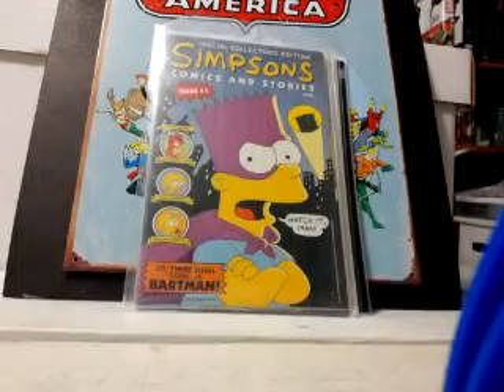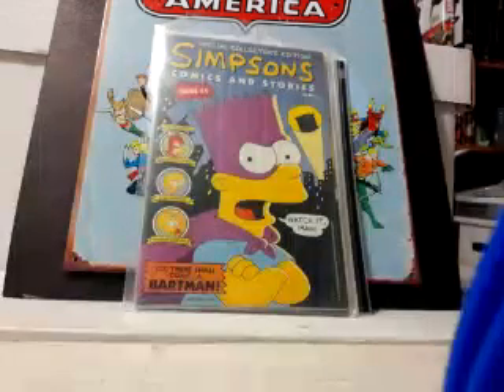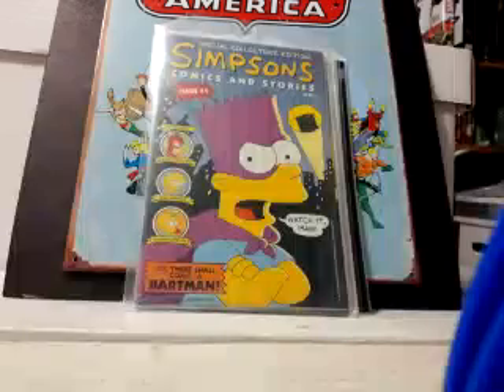Grabbed Simpsons number one — this is the first Simpsons comic ever. That's a double also, and it's polybagged with the poster still in it.